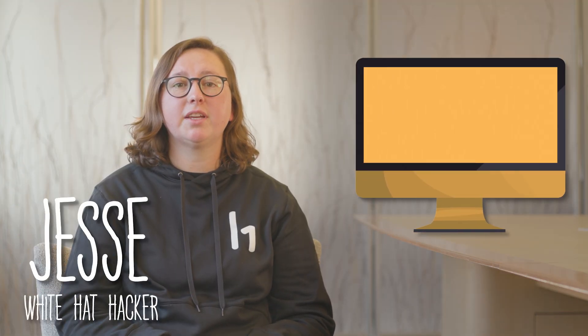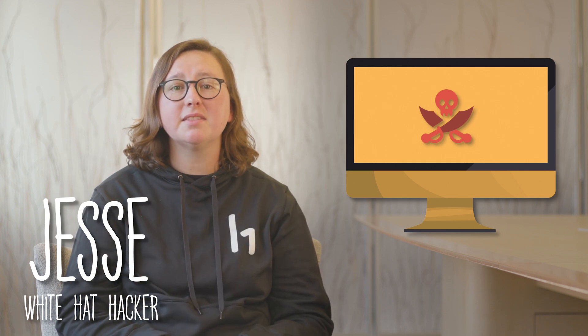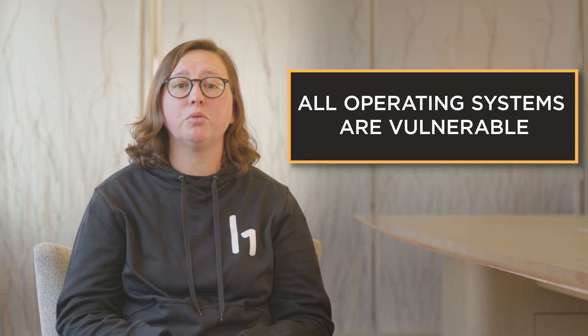Sometimes your computer can get attacked even if you don't do anything, because of vulnerabilities in the system you're using. Whether you're on Windows, Mac, Android, or whatever it may be, all operating systems are prone to vulnerabilities.